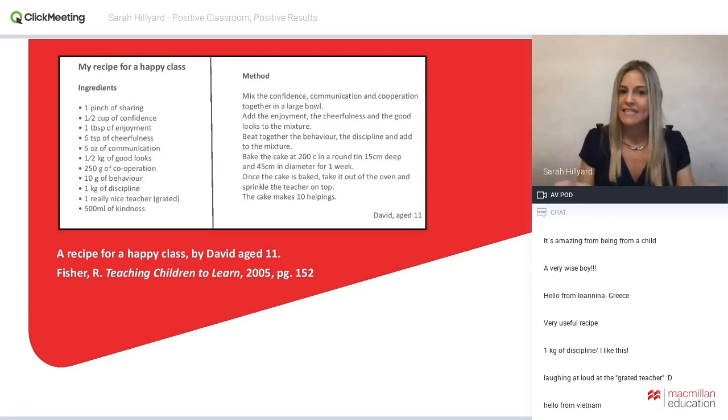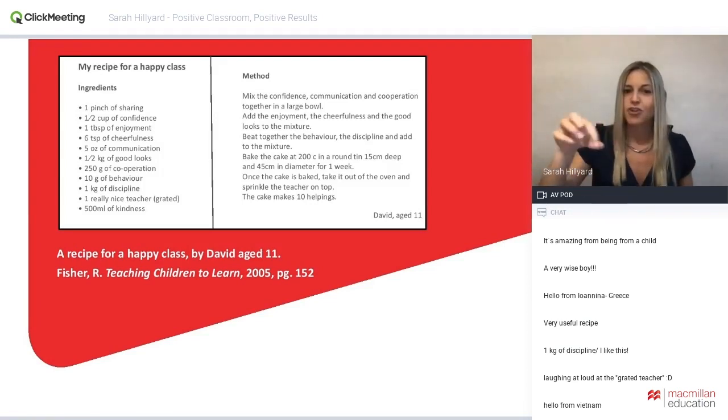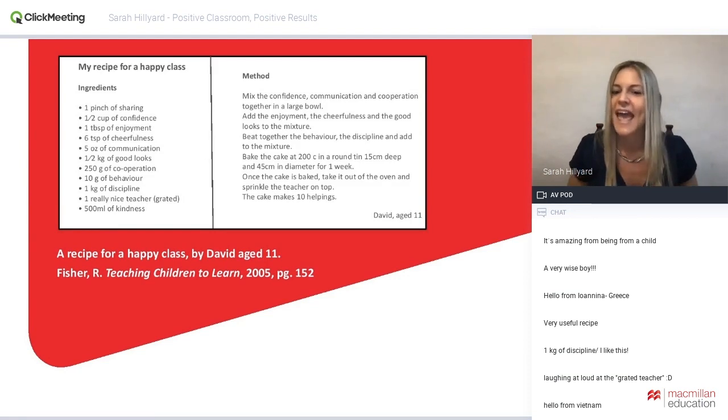Once the cake is baked, take it out of the oven and sprinkle the teacher on top. The cake makes 10 helpings. David, aged 11.